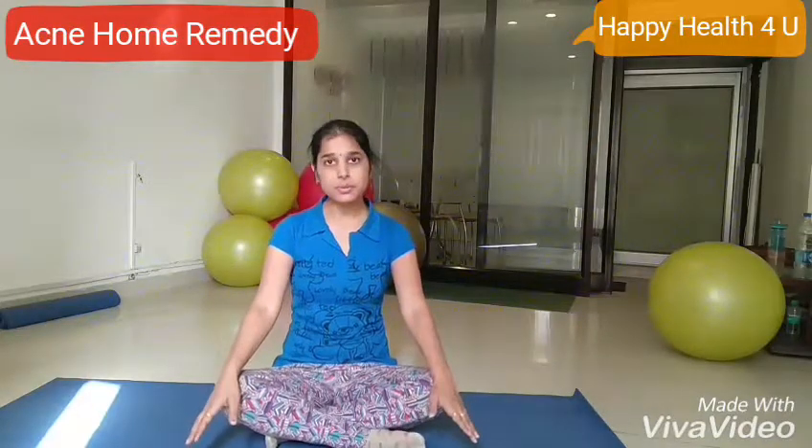Today I am going to tell you about the home remedy to cure that, and some yoga asanas that can help you to get relief from pimples and acne problems.